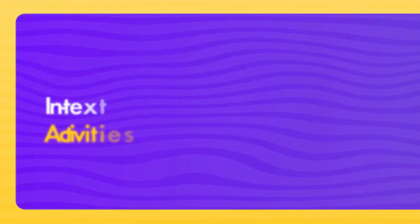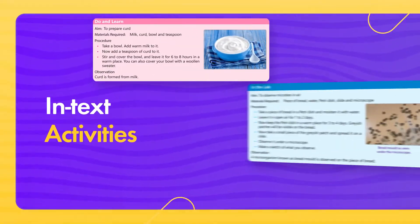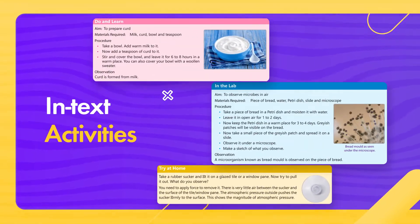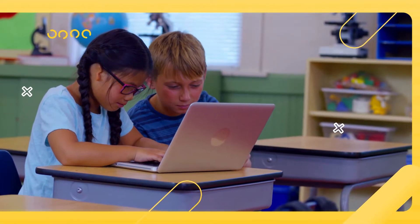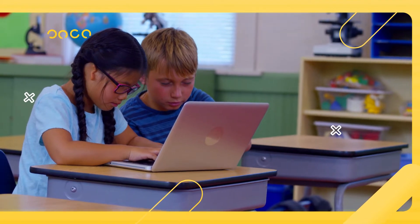In-text activities like 'Do and Learn in the Lab' and 'Try at Home' help the learners to build their scientific temper. They also help in improving their investigation skills and encourage them to explore more.